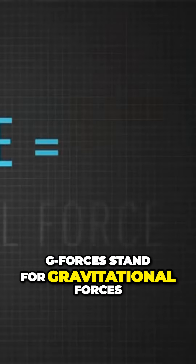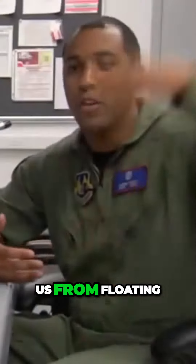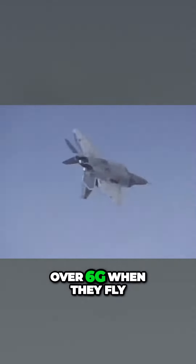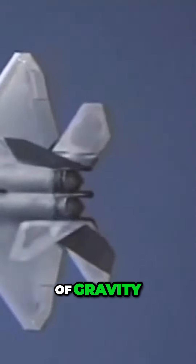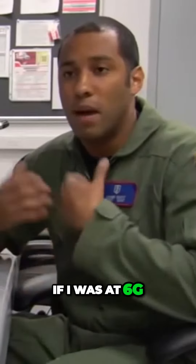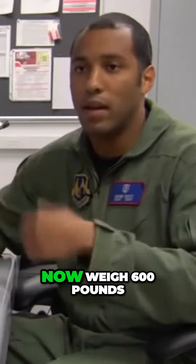G-forces stand for gravitational forces. We're at 1G right now — that's actually what keeps us from floating into outer space. Pilots can experience over 6G when they fly; that's six times the force of gravity. If I weigh 100 pounds, at 6G my body would feel like it weighs 600 pounds.